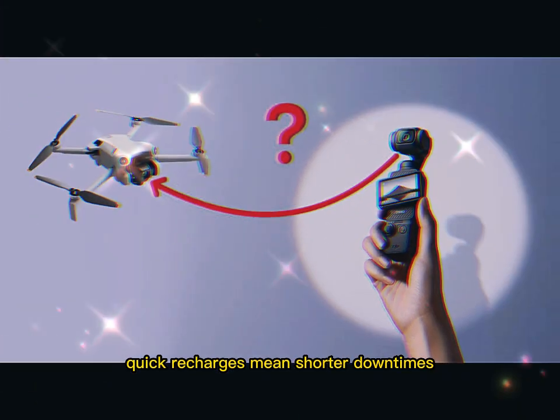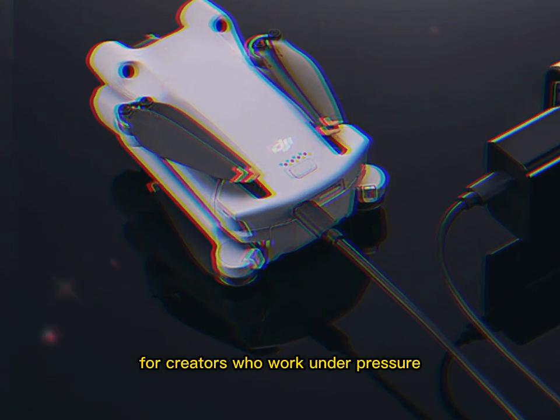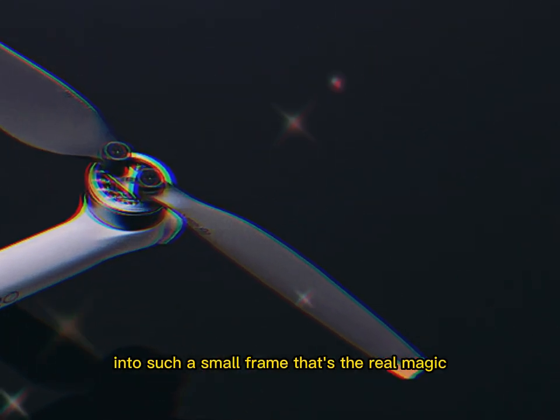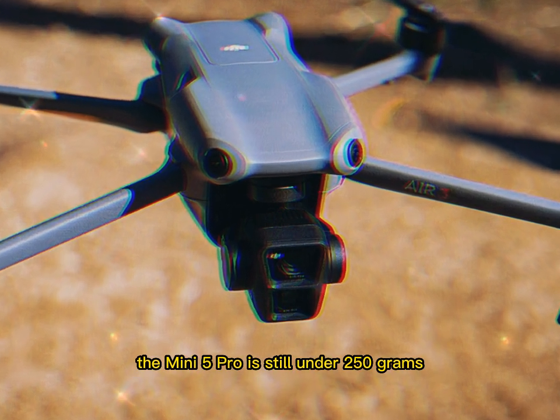That means even when your battery runs out, you won't be grounded for long. Quick recharges mean shorter downtimes, and when inspiration strikes, you'll be ready. For creators who work under pressure or on tight schedules, this is a huge deal. Despite all the power, the Mini 5 Pro is still under 250 grams.